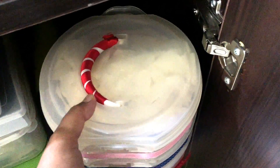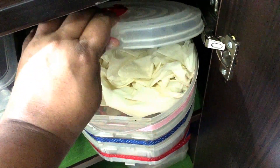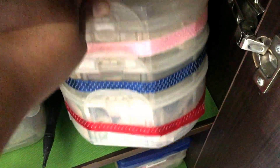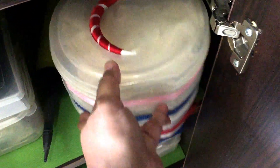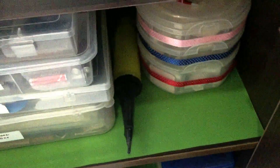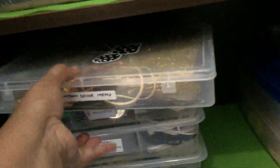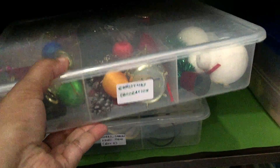Moving on, this box holds some puja decoration items. This three-tiered box has stuff like rubber gloves and disposable soaps etc. Further down, this box here has all the Janmashtami decoration items.